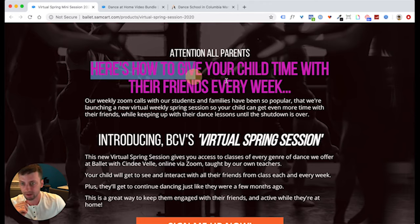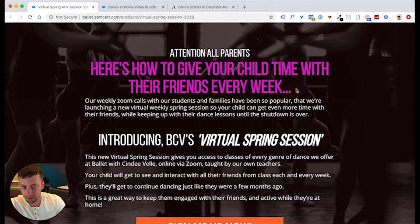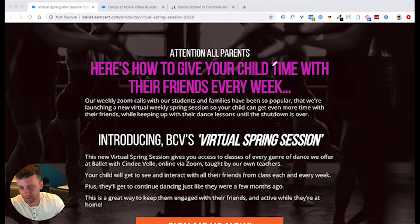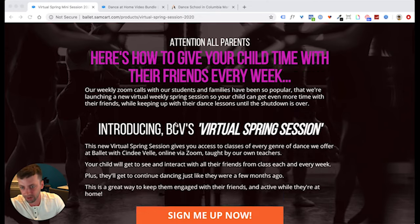The headline of this page — because we knew the parents were so excited that their kids were engaging with friends — is: 'How to give your child time with their friends every single week.' And that's it. Give your child time with their friends is what every parent wants. They want to give their kid time with their friends, have them hang out with each other. That's what we created this product for.